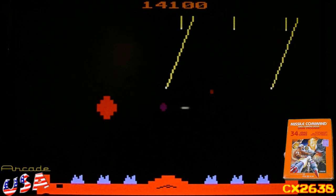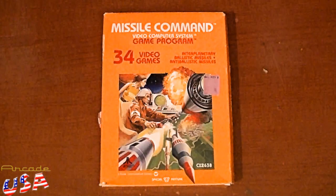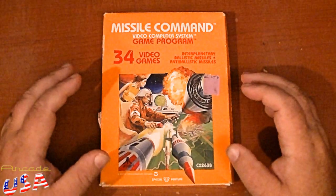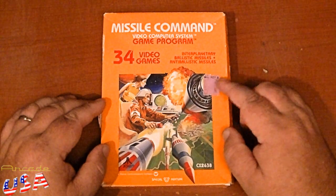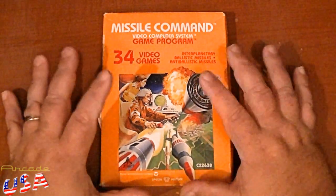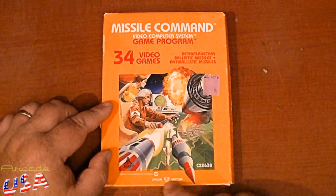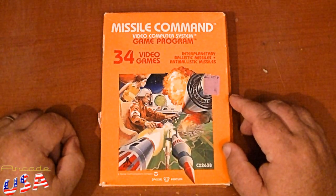So anyway, let's take a look at what came in the box. Now let's take a look at the Missile Command box for the Atari 2600. Another nice orange box — I really love the artwork on here. This one came from Kmart, originally sold for $24.88. This is not my original one; this is the one I picked up for the video series. And it has the special children's feature, which I like to call the willy feature, so I can play the game halfway decently. 34 video games listed on here.